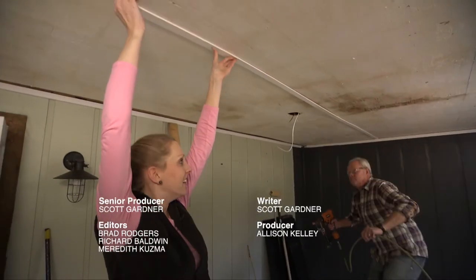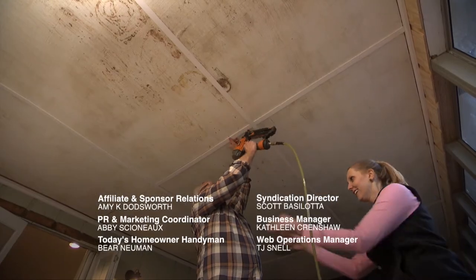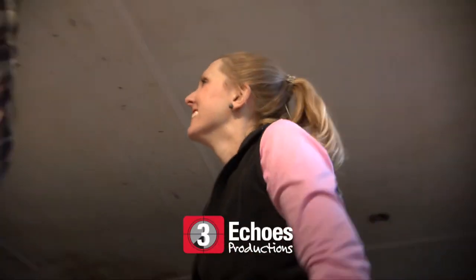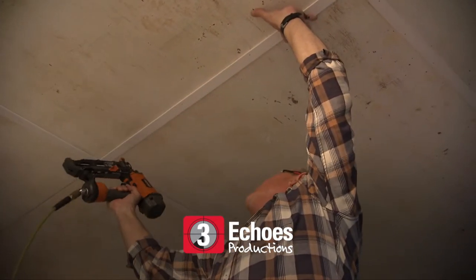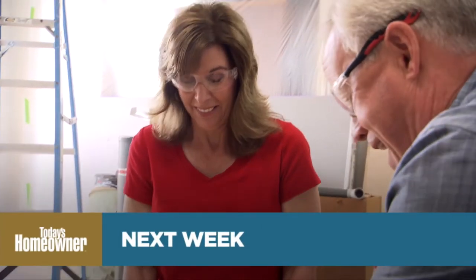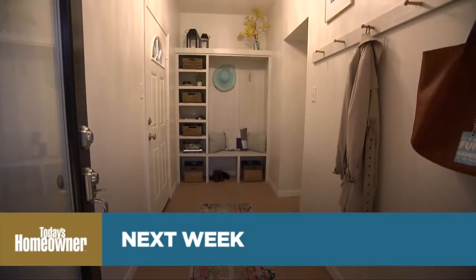Outtake banter: working on the lattice together, the tickling threat comes up again - had one person not been at the other end, tickling would have happened. Good clean fun that makes everyone laugh. Next week: helping a family upgrade their most-used entryway so their guests won't think they live in a garage.